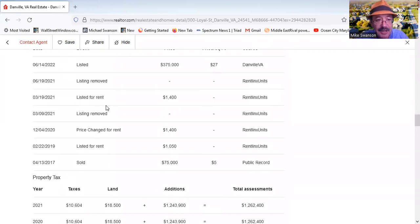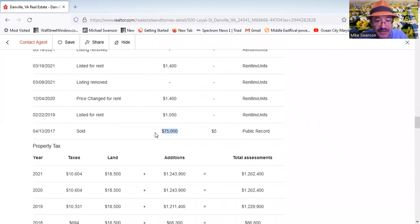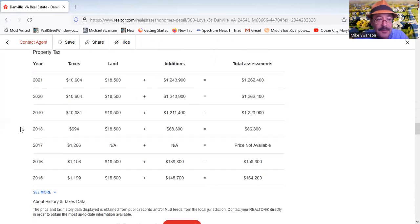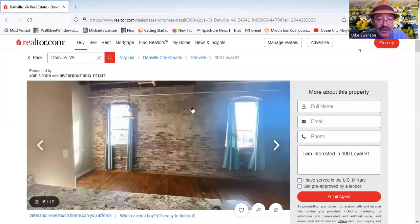You can see the property listing history here. It was actually bought in 2017 for $75,000 — but that's when the River District looked like nothing was going on, just buildings rotting away. The whole place is so different now. The tax assessment value that the city puts on it is $1,262,000.